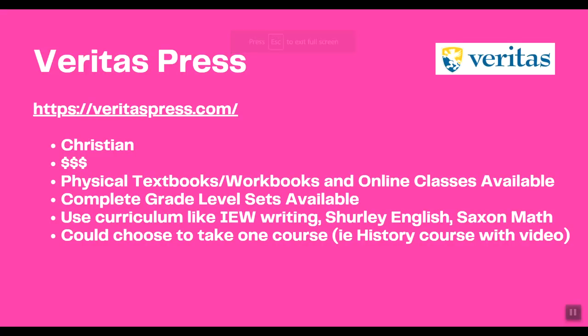Next is Veritas Press, also a Christian company — I gave it three dollar signs. They have physical textbooks and workbooks as well as online courses, and complete grade-level sets are available. Popular curriculums they use include IEW Writing, Shirley English, and Saxon Math. You could also choose to take just one course at a time — for example, a history course with video.